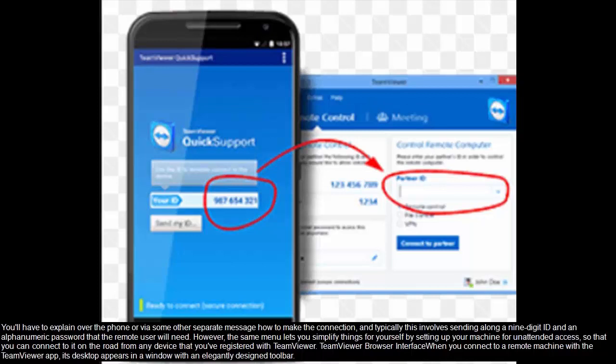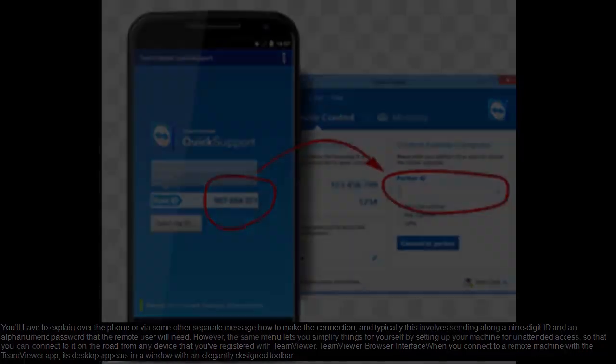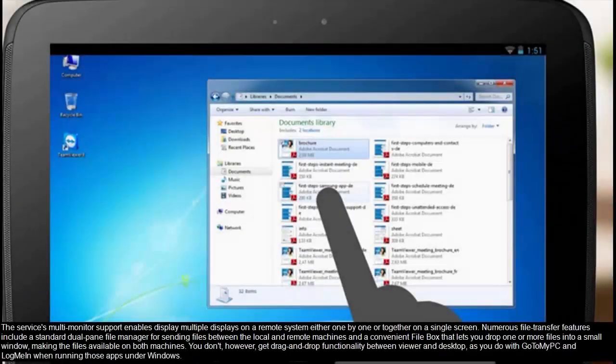When you connect to a remote machine with the TeamViewer app, its desktop appears in a window with an elegantly designed toolbar. The service's multi-monitor support enables displaying multiple displays on a remote system, either one by one or together on a single screen. Numerous file transfer features include a standard dual-pane file manager for sending files between the local and remote machines, and a convenient file box that lets you drop one or more files into a small window, making the files available on both machines. You don't, however, get drag-and-drop functionality between viewer and desktop, as you do with GoToMyPC and LogMeIn when running those apps under Windows.